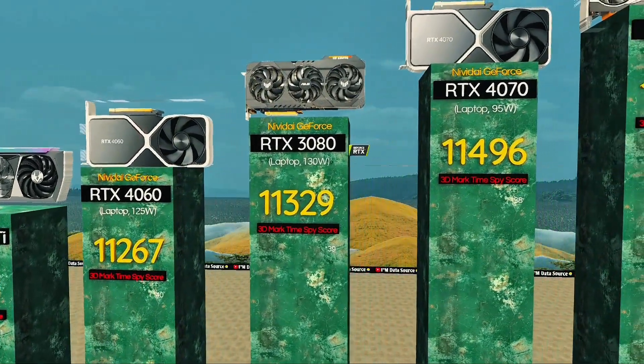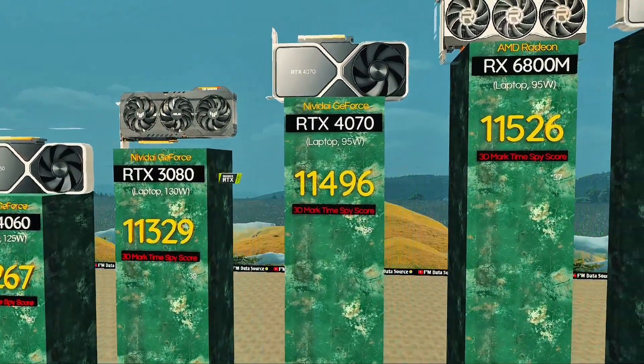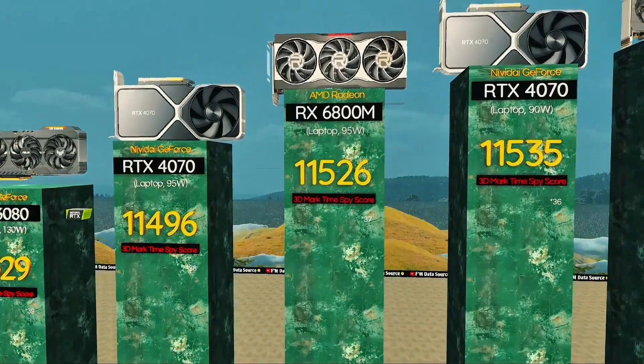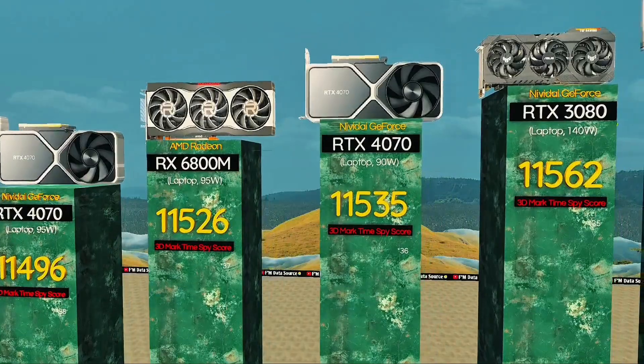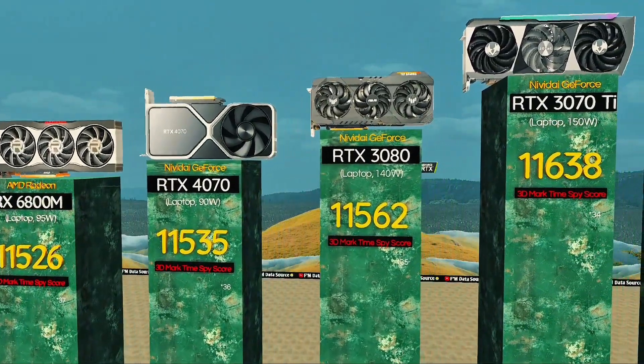RTX 4070, 95 watts — smooth power, less heat. Radeon RX 6800: competitive edge with a large memory pool. RTX 4070, 90 watts: delivers consistent FPS in a cooler chassis. RTX 3080, 140 watts: excellent 1440p ray tracing choice.